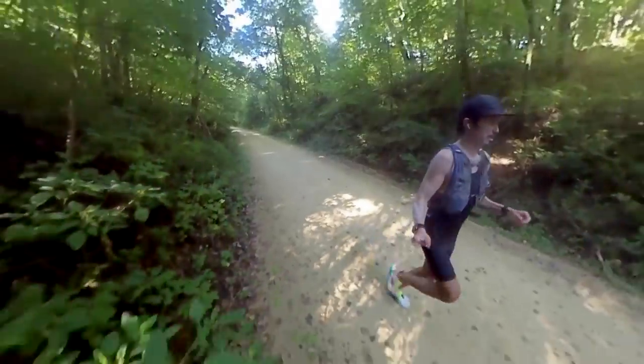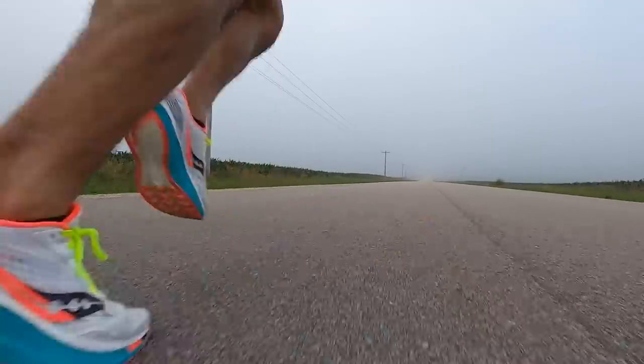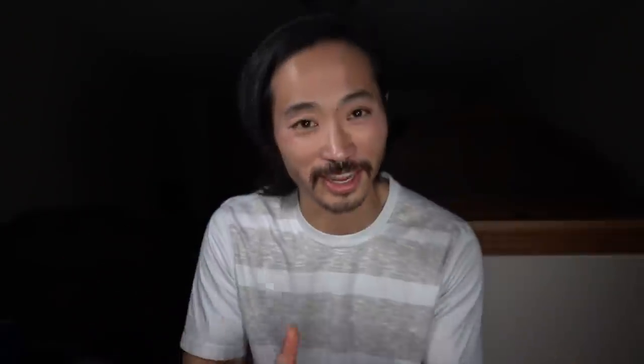It handled everything fantastically. It's a shoe you can take to the distance, but it's also very happy to downshift, hit that red line, and let you pick up the pace. It's super fun to run in. This shoe is one of my favorite shoes of the year and it easily makes my top five speed shoes.